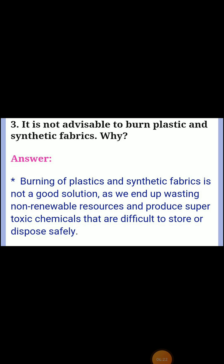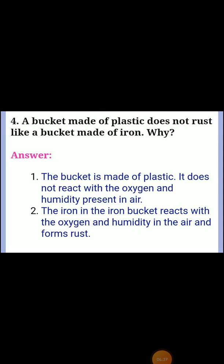Third question: it is not advisable to burn plastics and synthetic fabrics — why? Answer: burning of plastics and synthetic fabrics is not a good solution, as we end up wasting non-renewable resources and produce super toxic chemicals that are difficult to store or dispose of safely. Fourth one: a bucket made of plastic does not rust like a bucket made of iron — why? Answer: the plastic bucket does not react with oxygen and humidity present in air.